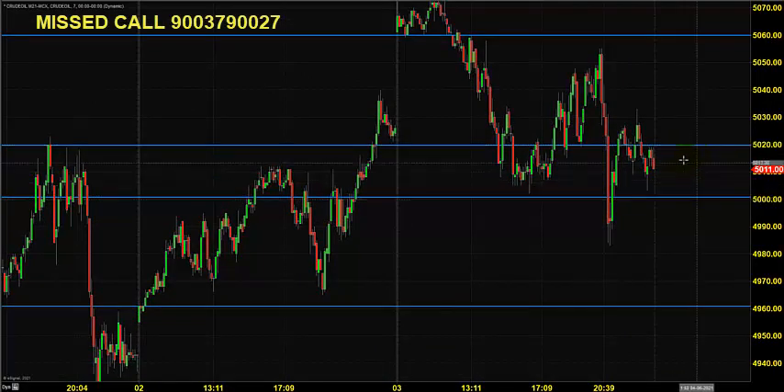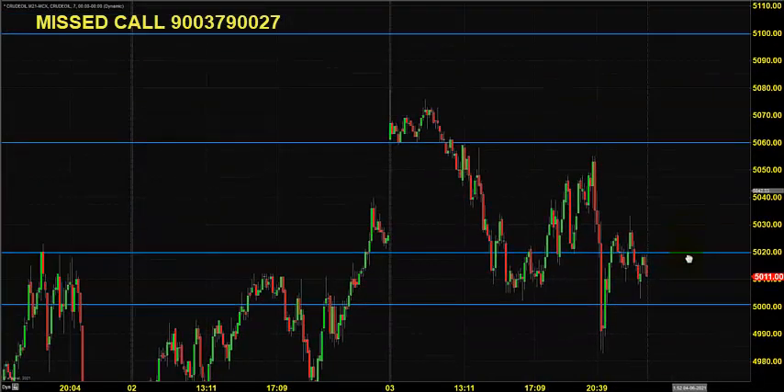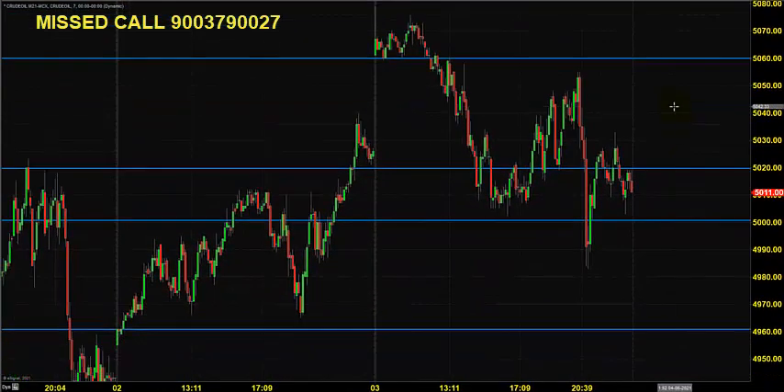Within this range you can go for buying till 4960, placing a stop at 4940, expecting Crude Oil to continue its buying momentum and reach various target marks indicated as possible resistance levels on the chart.